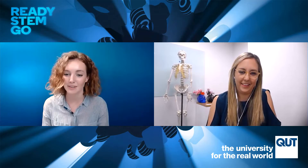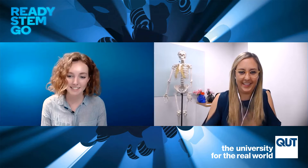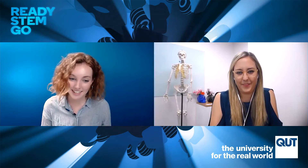Welcome to Ready STEM Go, the show where we will be speaking to some of our amazing alumni who will share their STEM journeys and the path that they've taken to where they are today. I'm Mackenzie Oliver and today we're talking about the science of biofabrication with Naomi Paxton. Welcome Naomi.